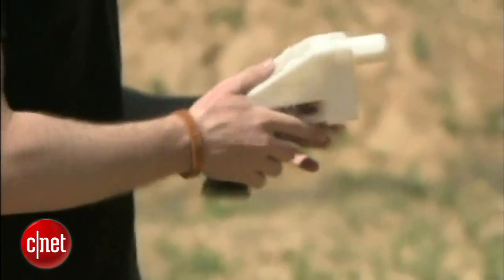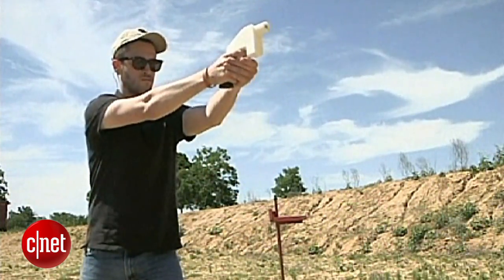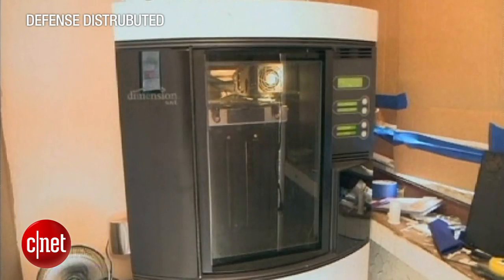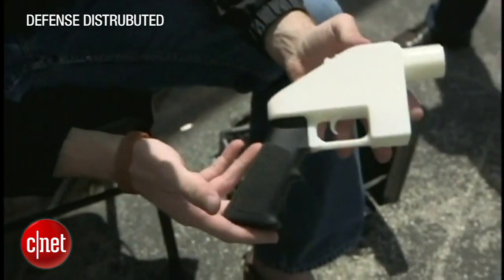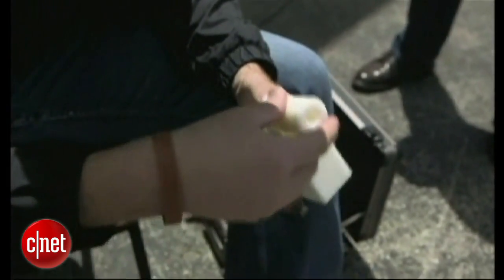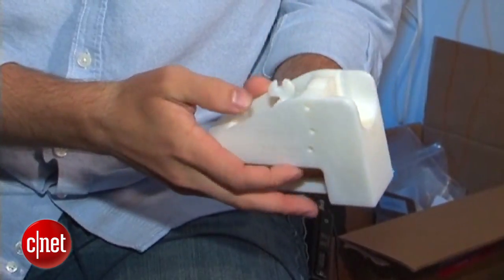What you can't print is a gun. In recent weeks, pro-gun groups have produced firearms using 3D printers and successfully fired them. One was created relatively cheaply using a desktop 3D printer that sells for $1,700 and about $25 in raw materials. The Dreambox creators told us their policy strictly prohibits users from printing firearms, and what's more, the Dreambox printer couldn't handle the intricate parts of a gun.